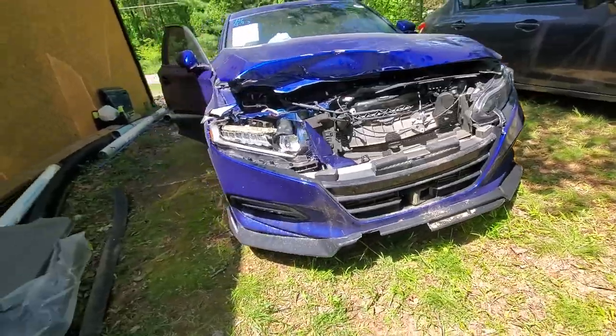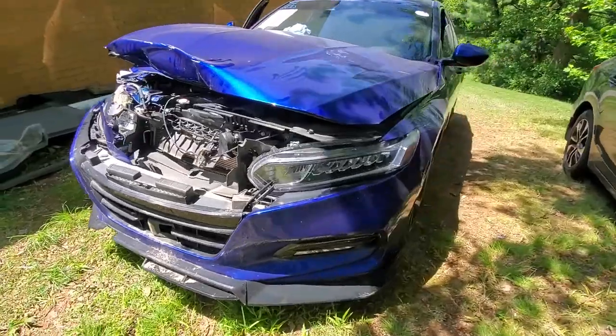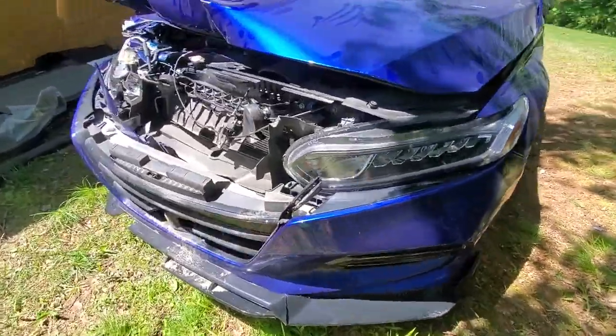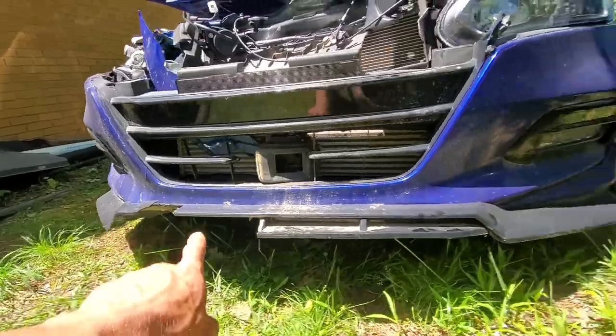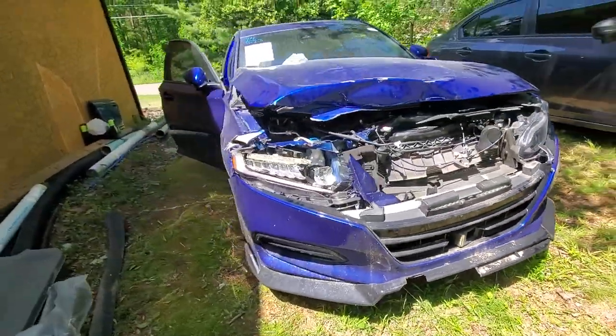We'll see what we can save. This front bumper actually looks like you can save it. We don't even need a front bumper — we just need this grill. That's awesome, that's a huge plus. It means it wasn't that bad of a hit. Just here is part of this canard and this whole lip that goes on right there.